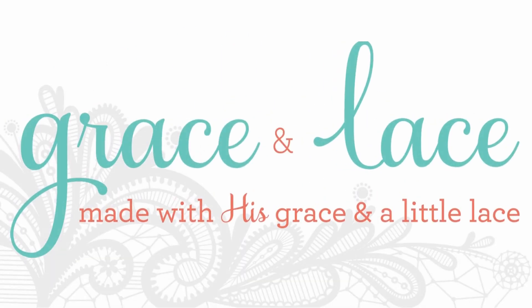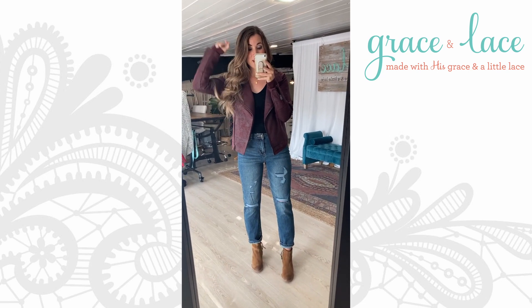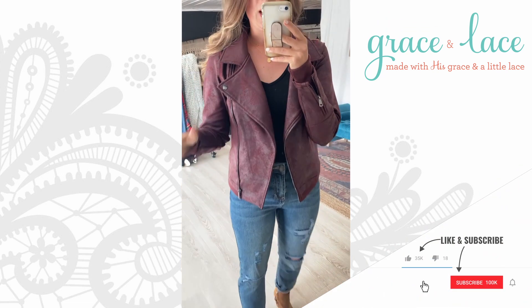Grace and Lace, made with his grace and a little lace. I need to start off by saying finally — finally our jacket that we've been waiting for, the rest of the shipment for months, is back.